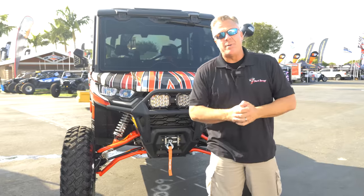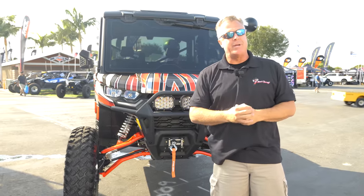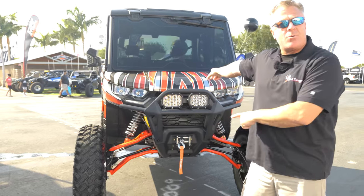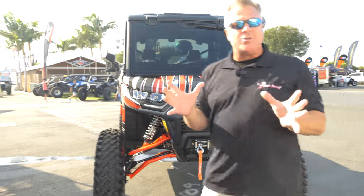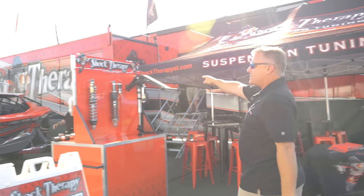Hey guys, it's Justin with Shock Therapy and we're at the Shock Therapy booth at the Sand Sport Super Show 2023, just outside of building 10. Right behind me is a brand new Defender with all kinds of goodies on it, including brand new shocks. You guys have to come down and check it out — we've got IQS electronic adjustment systems.